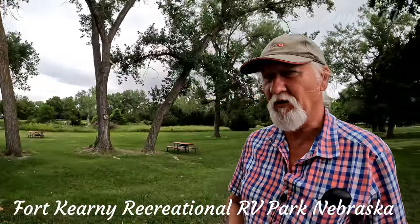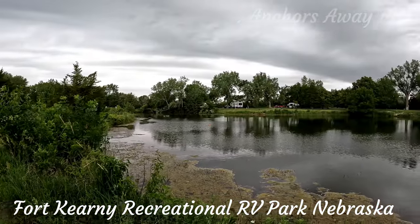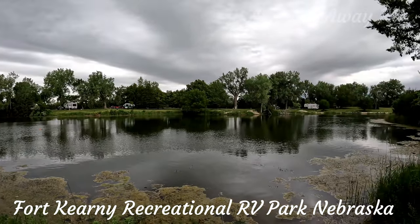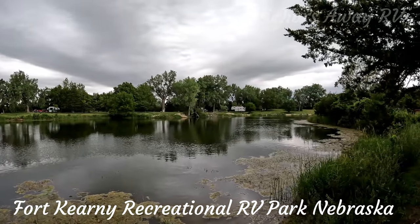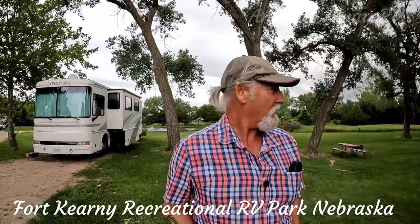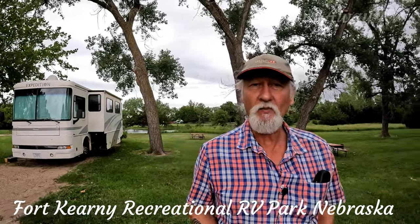A lot of fishing going on in the lakes. There are some lakes behind me — just behind the van over there. There are about four or five different lakes, and all the lakes are stocked with fish. So I presume most people coming here are coming down to do some fishing. Why wouldn't you?